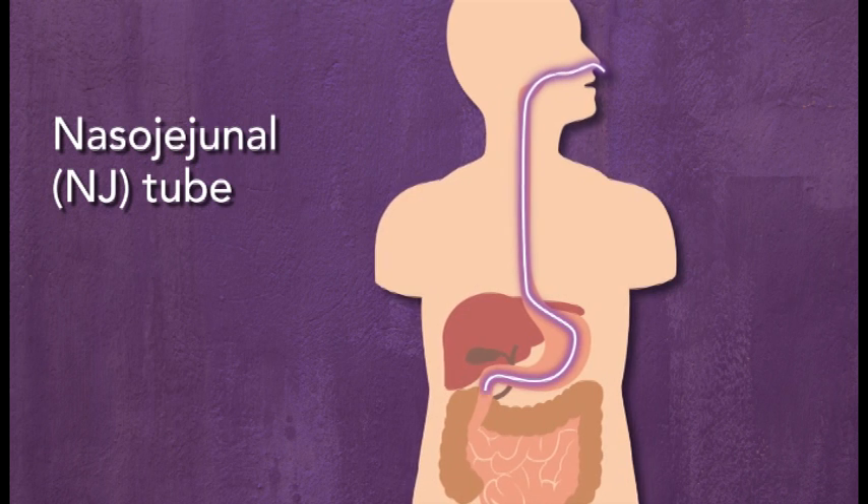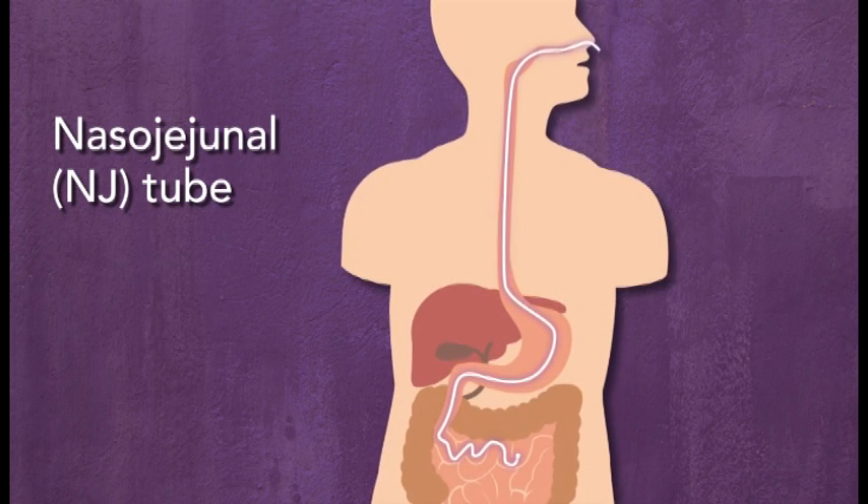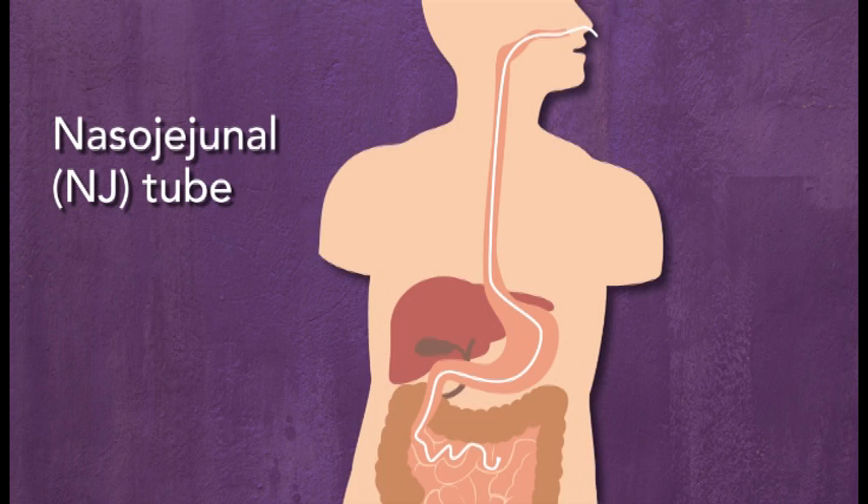A nasojejunal or NJ tube is inserted through the nose and down into the jejunum, the second part of the small intestine.